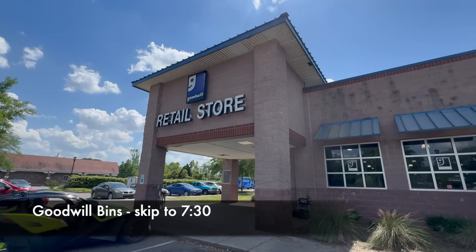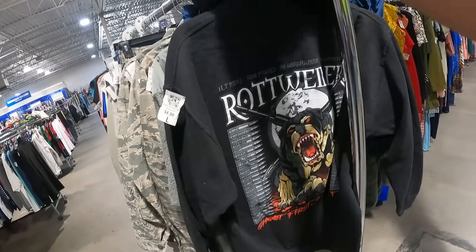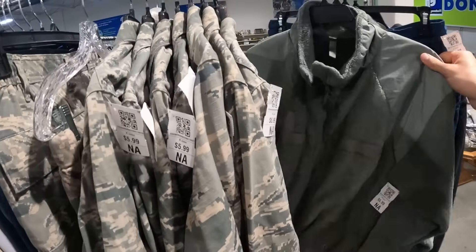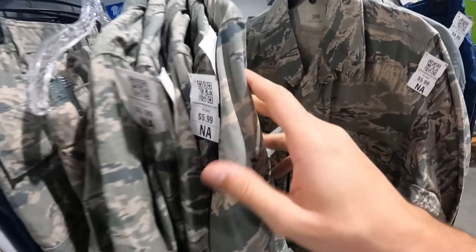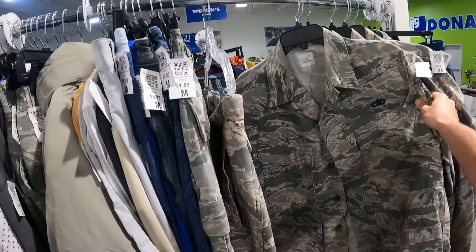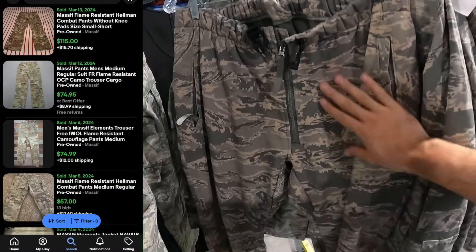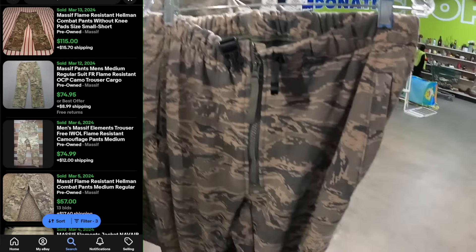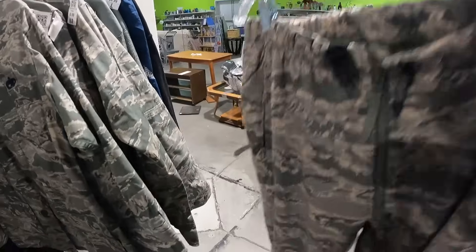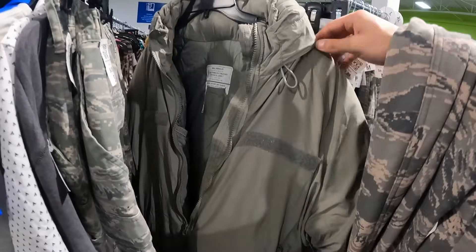They just rolled out this new rack. Somebody just donated all of their military gear — these are new with tags. I'm gonna try to look these up, especially the pants. We just sold some of these massive flame-resistant ones, and ours were plain. The camo ones were a lot better. This one's Air Force — these are super heavyweight in digital camo. Oh my god, a parka extreme cold — I think we sold one of these for like a hundred bucks.